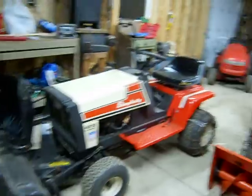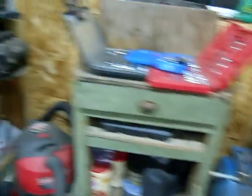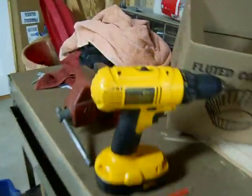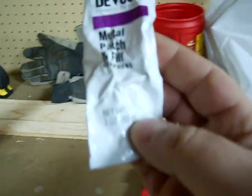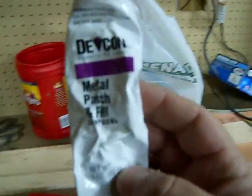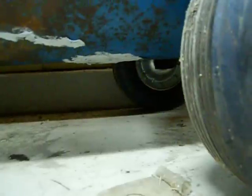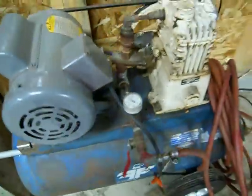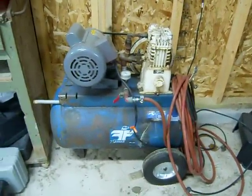For the air compressor, I put the Devcon metal patch and fill on it — several applications, caked it up pretty good. I haven't got it to a hundred pounds of pressure yet. I tried after the first application and it blew right through it. I've got it to sixty pounds and it's been fine.